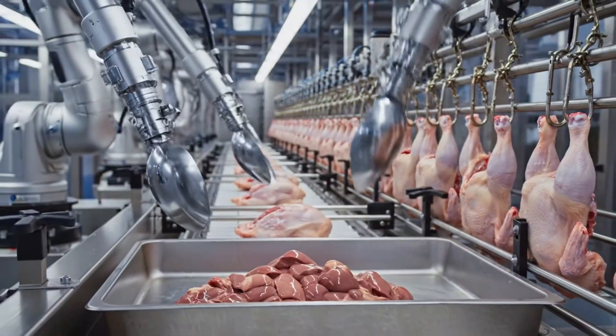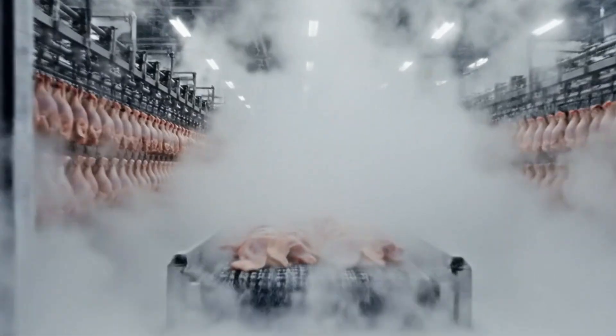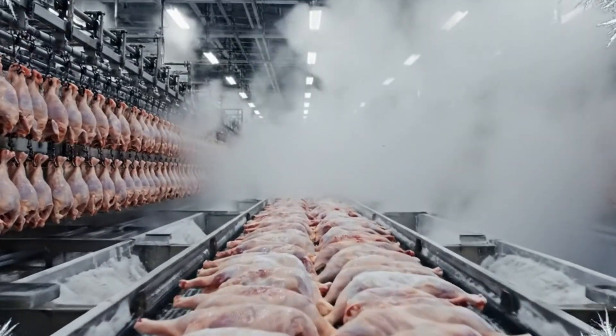With surgical precision, minimizing contamination risks. The carcasses enter the rapid chill zone where the temperature drops dramatically to prevent bacterial growth.